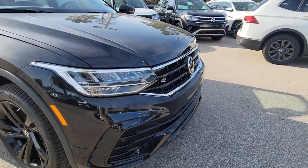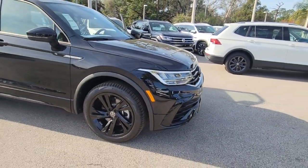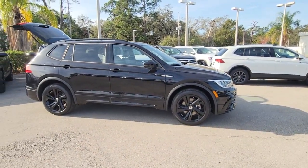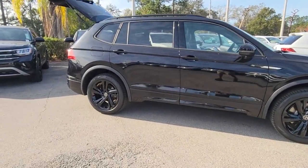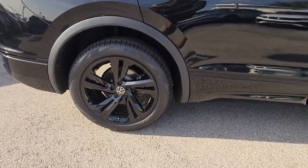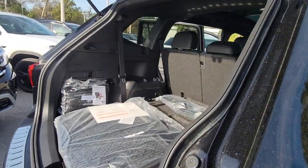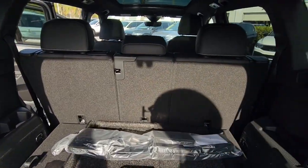Can you see yourself in the 2023 Volkswagen Tiguan? This versatile Tiguan was built to keep up with your family's busy lifestyle. Standout fuel efficiency, available third-row seating, flexible interior configuration, and advanced safety and connectivity tech make road trips and errands easier than ever before.